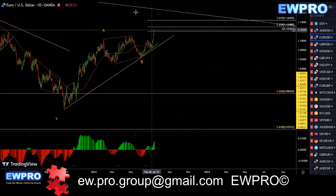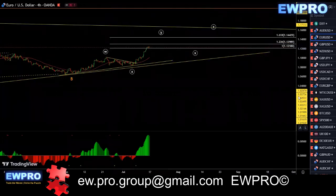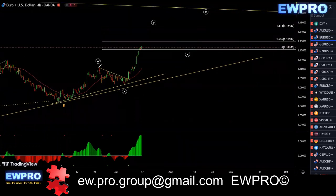EU on the daily. We're looking at that A, B, C up to this 100 fib. On the H4, looking for a motive structure up. We've got this W, X. We're in this wave Y. We can still get up to that 161.8, and then we'll be looking for an X2, and then a Z up.